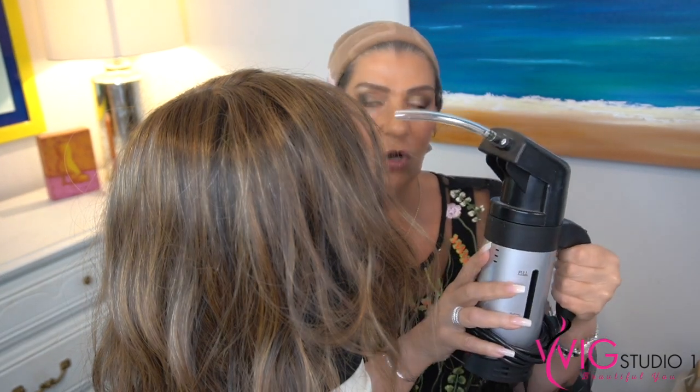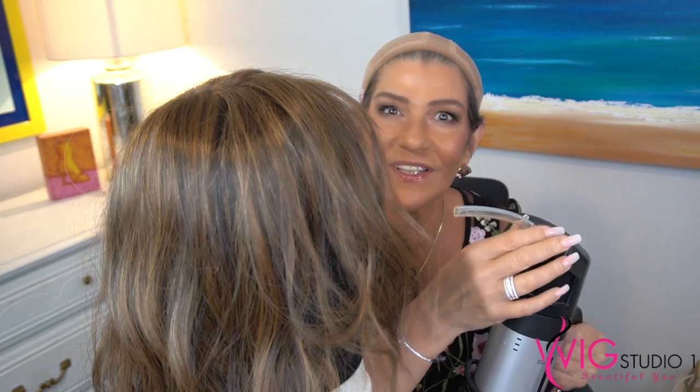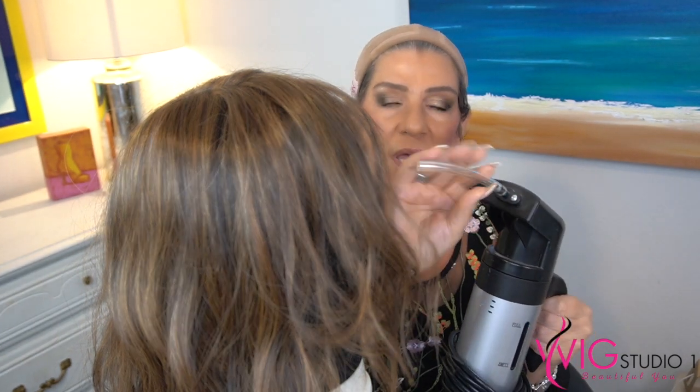I use the John Renau steamer, which I also purchased at Wig Studio One and will link below. I prefer it because it has a nozzle so I can control exactly where the steam goes — for example, when training fibers away from the face, I can direct the steam to avoid any damage to the lace front. I've had it for three years with no issues. Just add water to the tank, plug it in, turn it on, wait a couple of seconds, and it's ready.